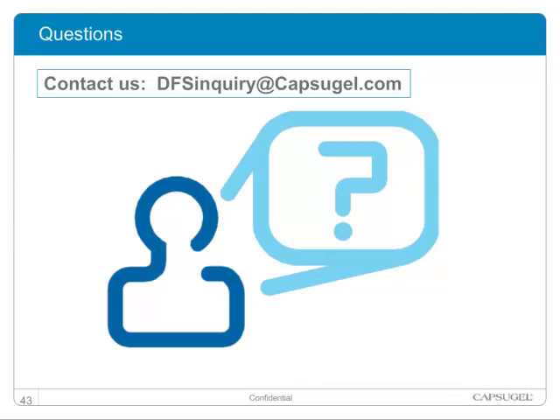On behalf of Capsugel Dosage Form Solutions, thank you again for your time and interest. We hope that you have found this webinar informative. We will have ongoing webinars on bioavailability enhancement technology in the future and hope that you will join us again. Please fill out a brief survey which will help us improve future webinars. This webinar and future webinars will be posted on our website. You will receive the webinar slide deck and a summary of the Q&A. Please contact us at DFS Inquiry at Capsugel.com with any inquiries or requests for follow-up regarding your solubility enhancement project. Thank you.